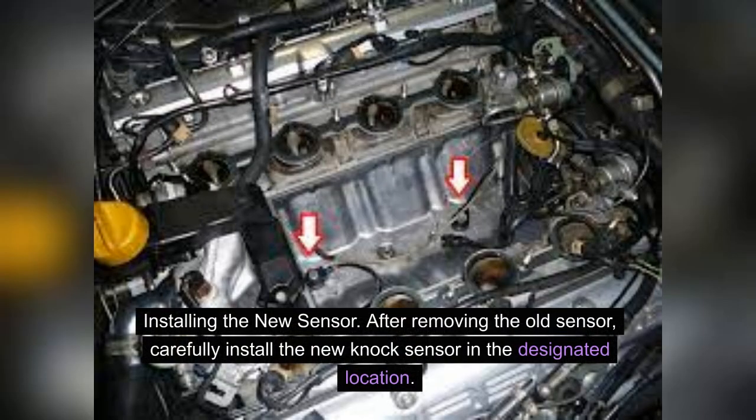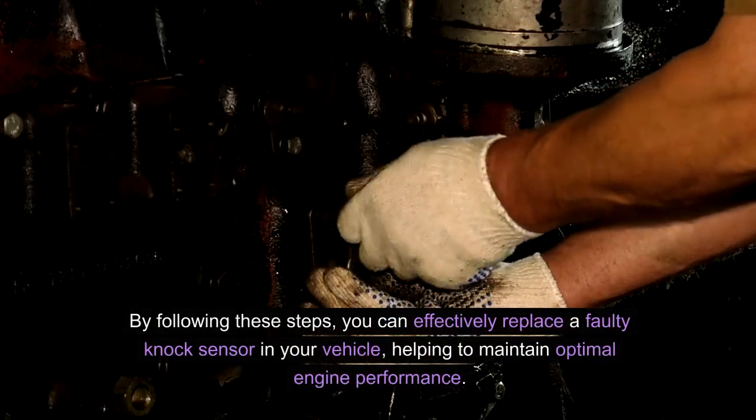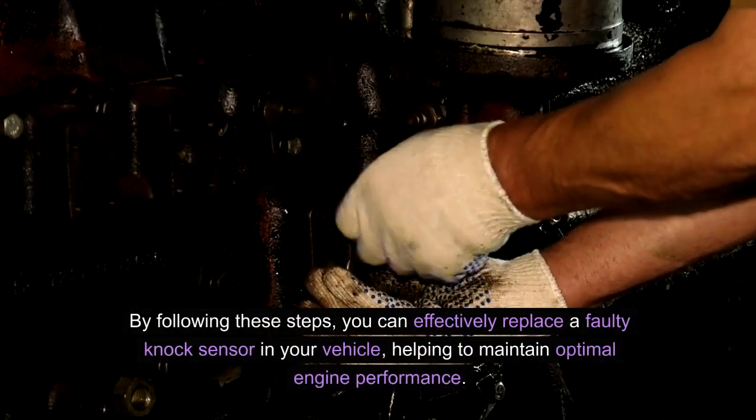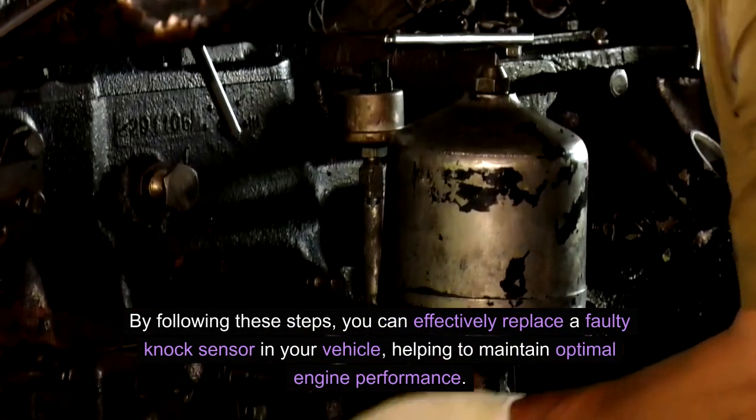Installing the new sensor. After removing the old sensor, carefully install the new knock sensor in the designated location. Ensure that it is securely in place and reconnect the electrical connector to complete the replacement process. By following these steps, you can effectively replace a faulty knock sensor in your vehicle, helping to maintain optimal engine performance.